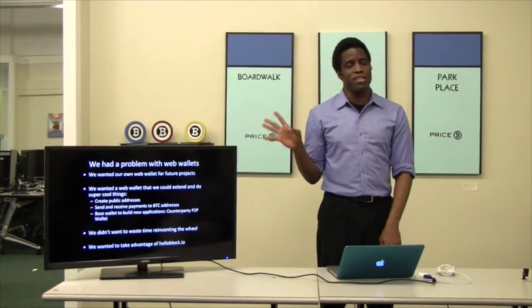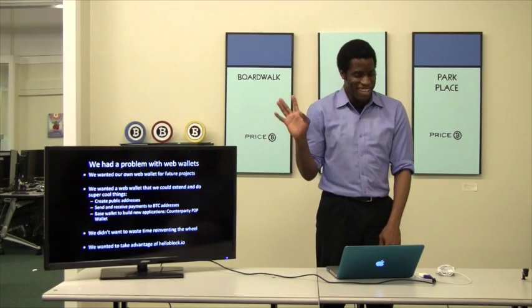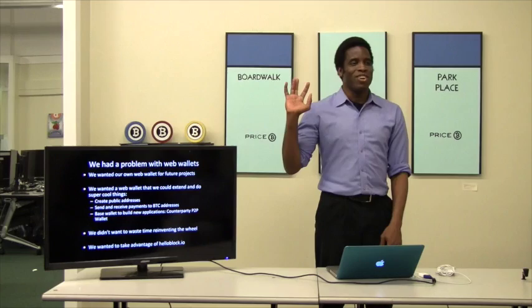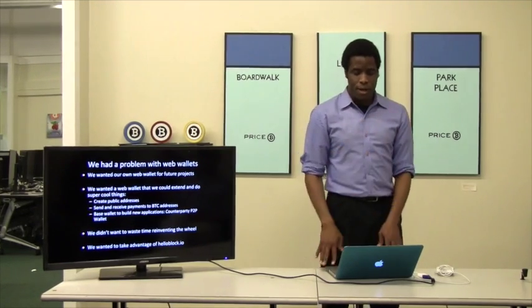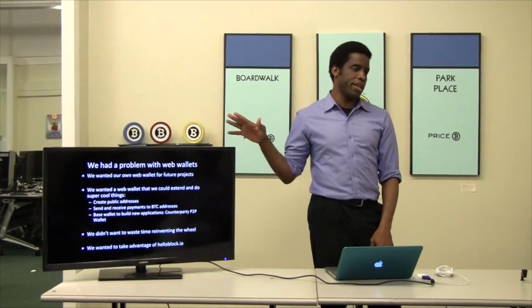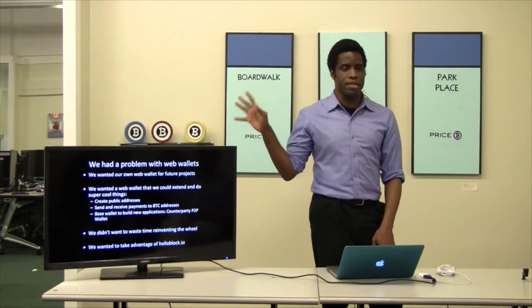I put this presentation up today, so if you see any spelling mistakes you can point them out, because I don't think I spell-checked. Please ask any questions in between while we're doing this. This is the hottest project in Bitcoin right now today. If anybody tells you there's a better project, tell them you don't know what they're talking about.